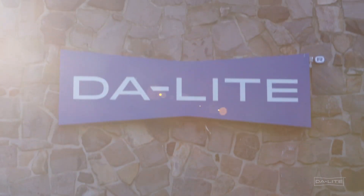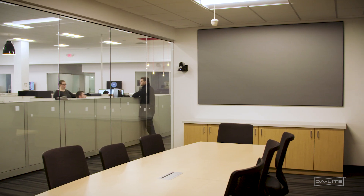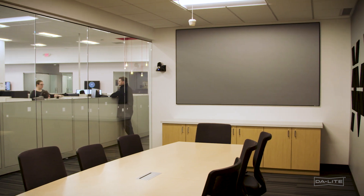Hi, I'm Ren Taylor, Product Manager for Daylight, a brand of La Grande AV. We're here today to talk to you about Parallax, our premium lineup of ALR-based screen surfaces.